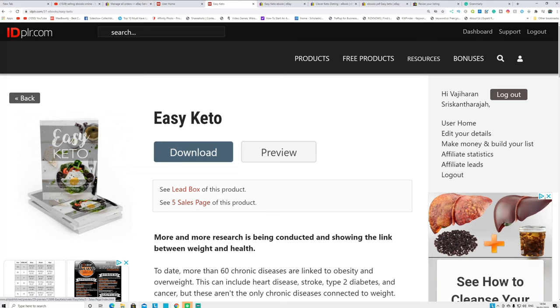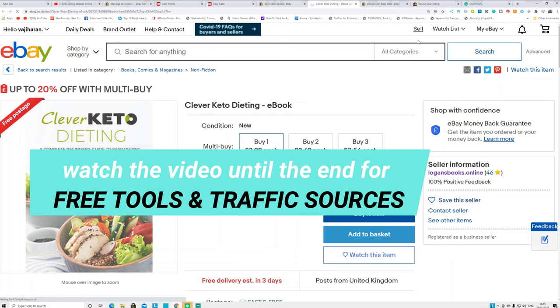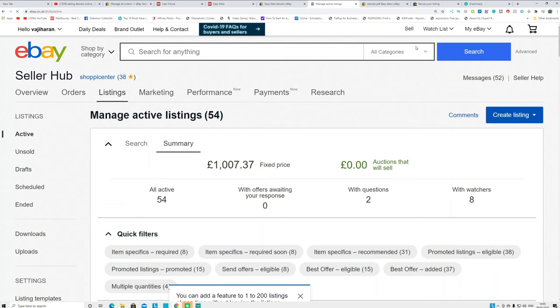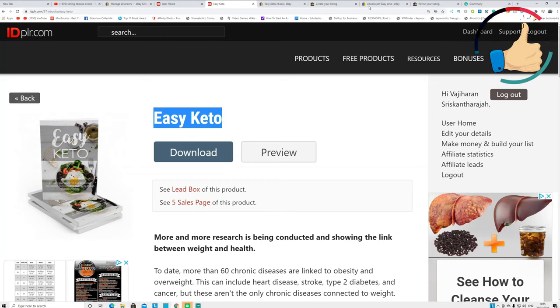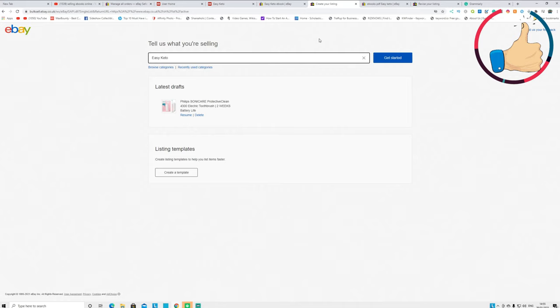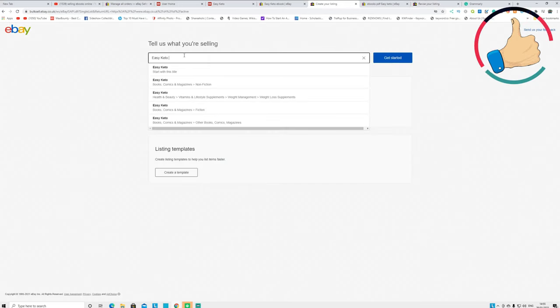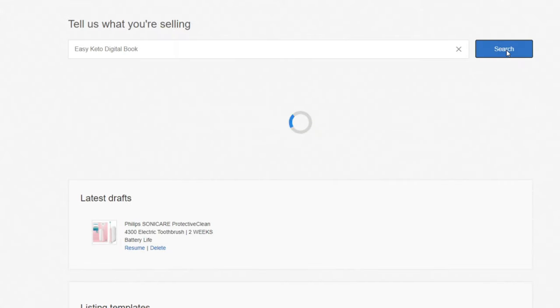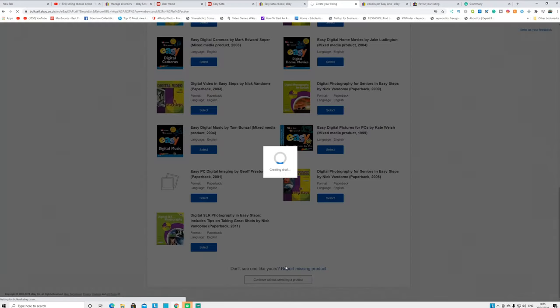Find the ebook you want to sell, click download, and it will download to your computer. Then go to your eBay account and click 'Sell.' It will take you to the sales page. Click 'Create a single listing' and it will take you to the listing page. Put the title of the product, then add the words 'digital book' after your title and click start. Click 'Continue without selecting a product' and it will take you to the next page.